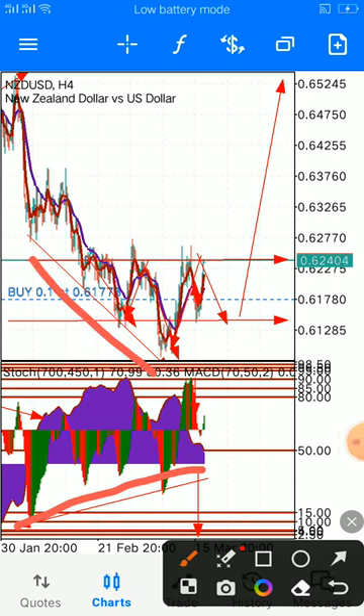We have divergence, then we have our head and shoulder — and then kaboom. As simple as that. We are waiting for it to break.